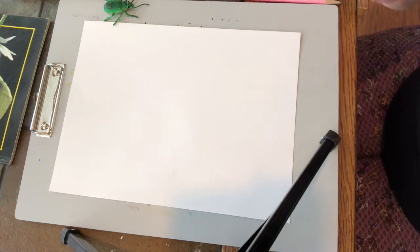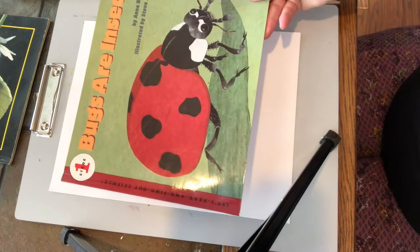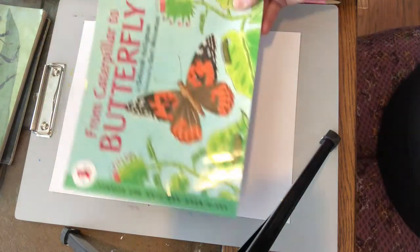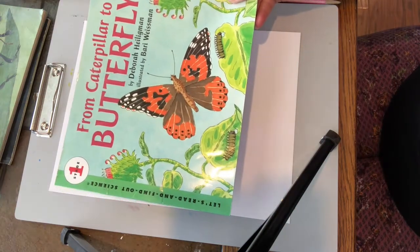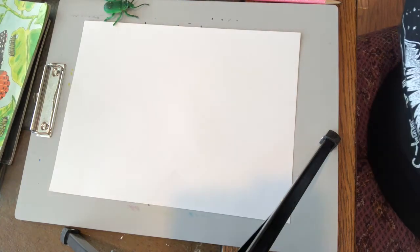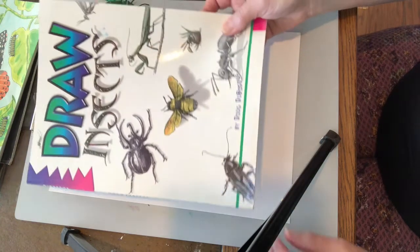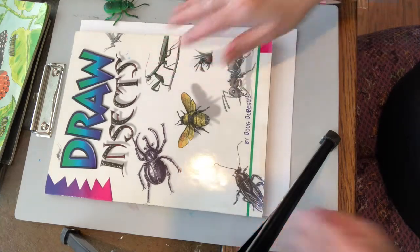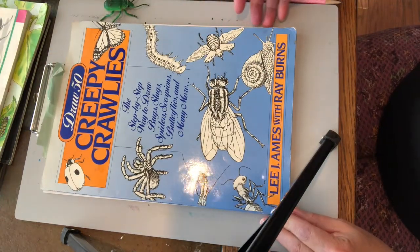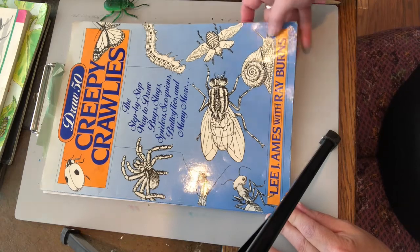This one is called Bugs or Insects. This one is another one — Caterpillar to Butterfly. I've been seeing a lot of butterflies in my garden. There's lots of drawing books about insects too. This one is just Draw Insects. This one is Draw 50 Creepy Crawlies — a step-by-step way to draw bugs, slugs, spiders, scorpions, butterflies, and many more.